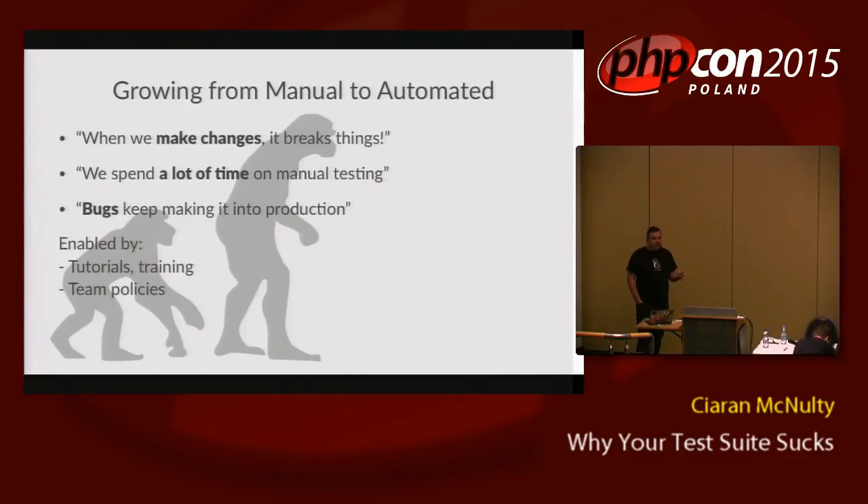The next step for this team is to start writing automated tests after they write the code. To get to that point, all they have to do is learn how to use the tools — probably PHPUnit, probably the best tool for that. You need to do some tutorials, read some documentation, learn how to use the tools. You also need a team policy: someone in the team needs to say 'from now on, the code we write has to be covered with tests.' Maybe you'll have a tool that monitors every pull request and checks it has some tests attached. That's a very natural first step.